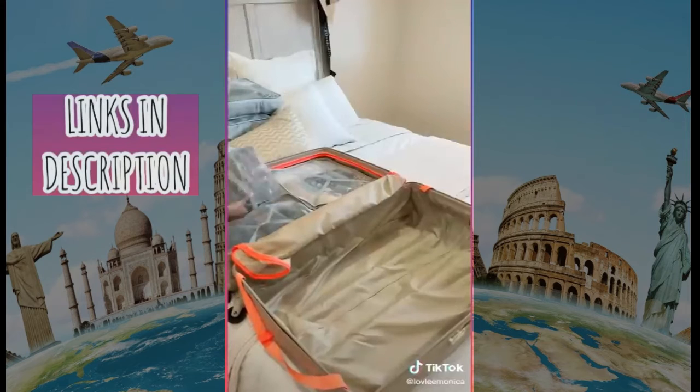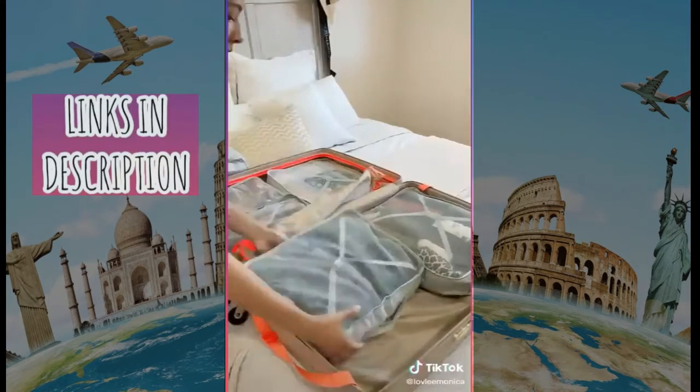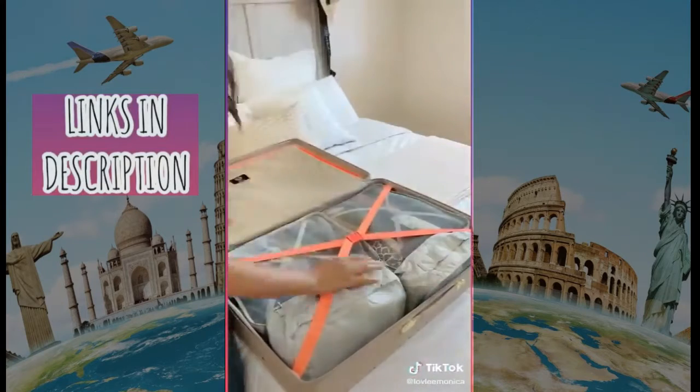You may be wondering if all of that will fit — just sit back and watch. And on top of that, it didn't even look full. So do yourself a favor and order this eight-piece packing cube set from Amazon.